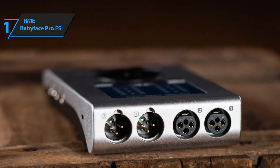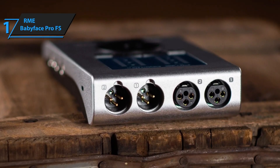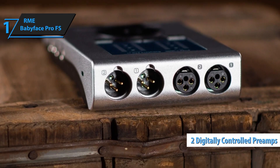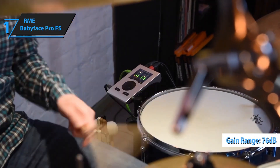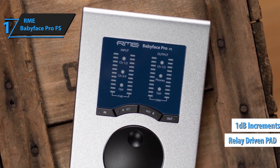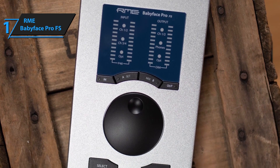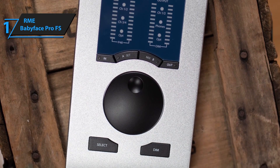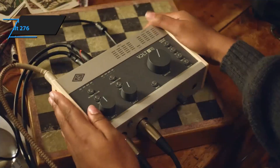One of the key highlights of the Babyface Pro FS is its TotalMix FX software, allowing complete control over routing, mixing, and effects. Paired with SteadyClock FS technology, it provides exceptional clocking and jitter reduction for reliable performance in any studio or live setting. Built from a solid aluminum body, the Babyface Pro FS is durable yet lightweight, offering the perfect blend of portability and professional grade.